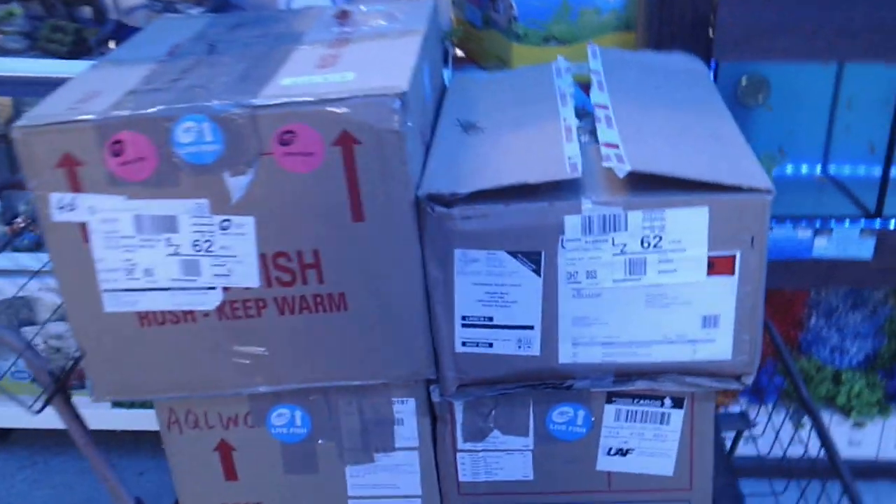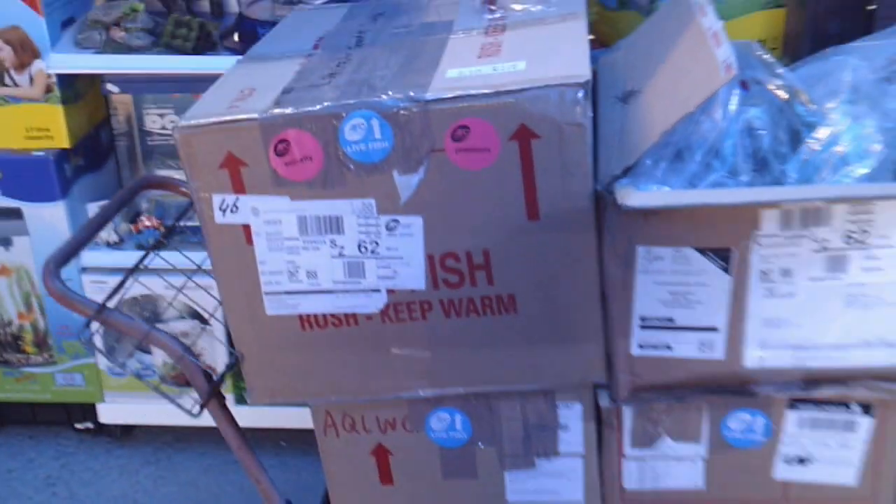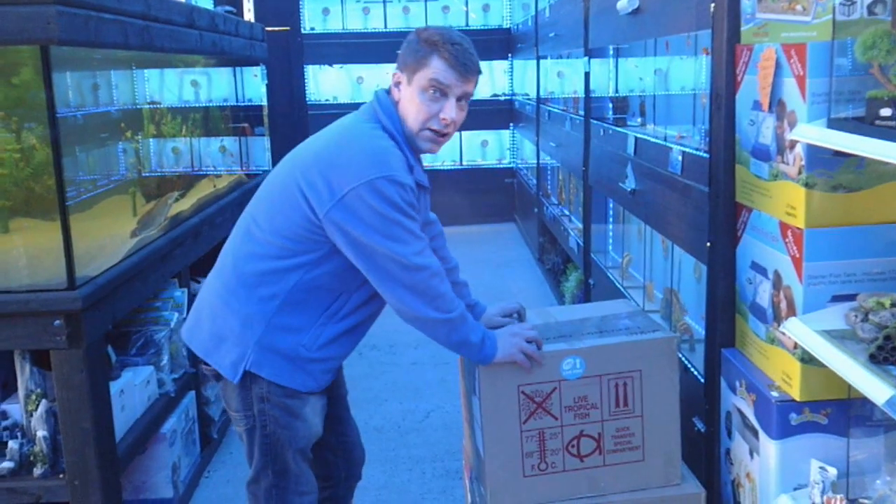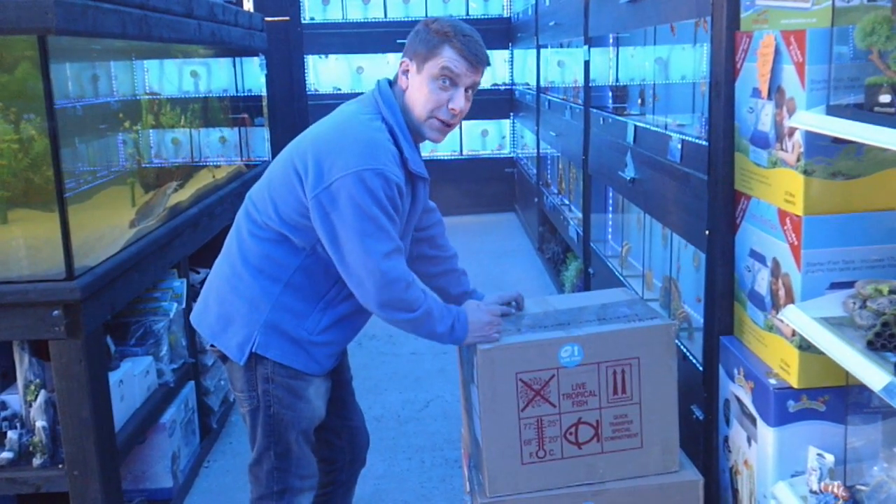And also a box of live plants. What we're going to do is quickly put these to one side for now - there's all the plants. Some bobby dazzlers in there - look at the size of that giant bogwood! And a massive piece of plant and bogwood like that, which will cost around the £25 mark. We're going to get a blade, get these boxes on the floor, then open them and take a look at what we've got inside.